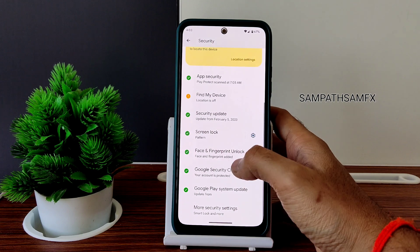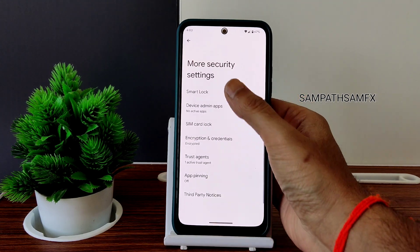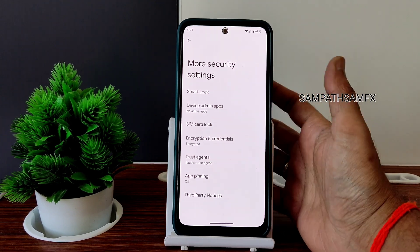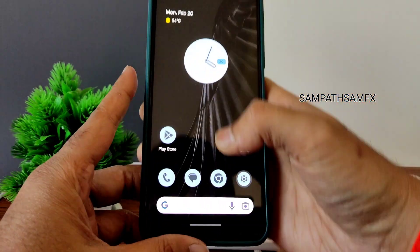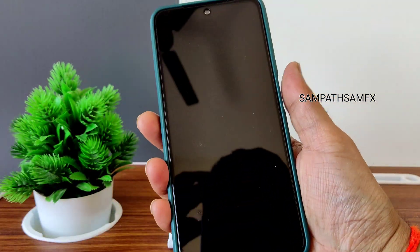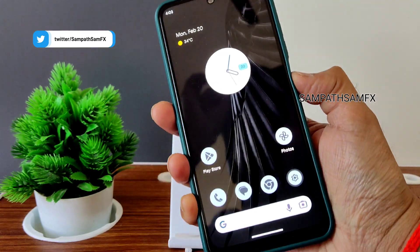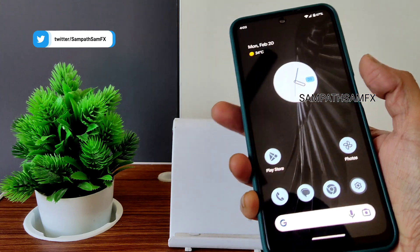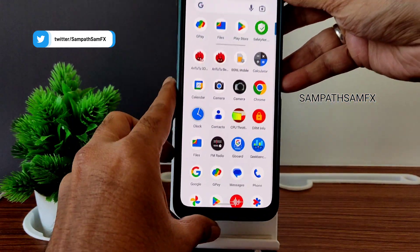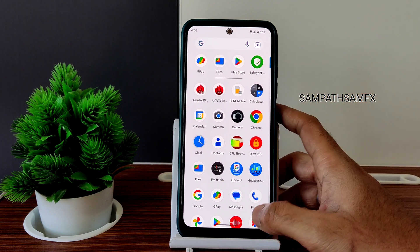In security options you get face unlock and fingerprint unlock. The device is encrypted, and app unlock isn't separately given. The fingerprint unlock is very very quick and you also get a ripple effect. Face unlock is also quick to unlock the Redmi Note 10 using this Pixel Experience ROM.